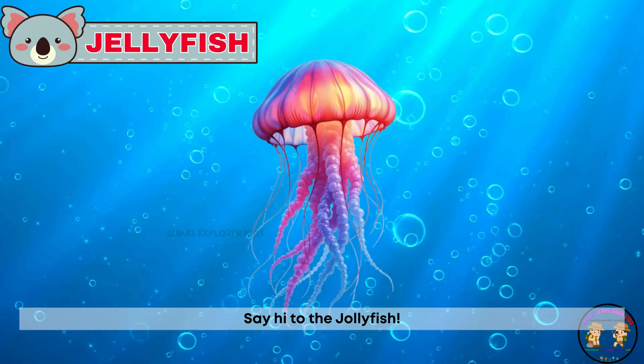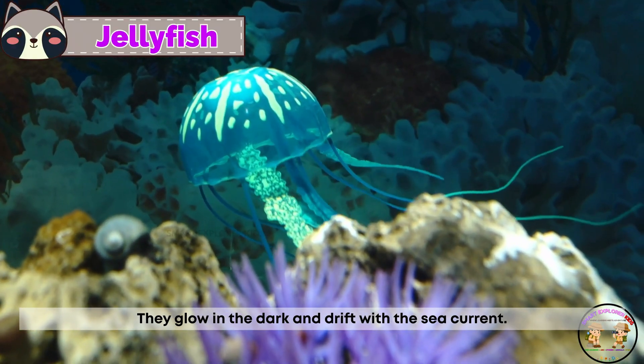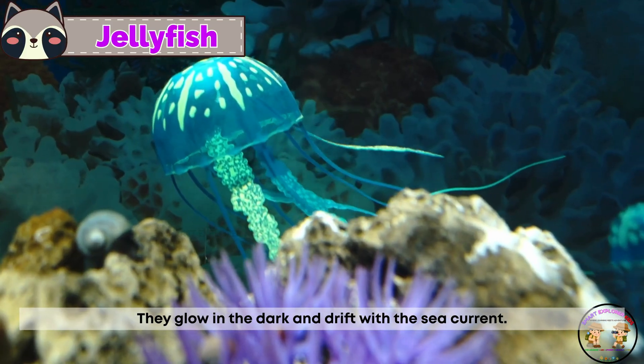Say hi to the jellyfish. Jellyfish float like ghosts with wiggly arms. They glow in the dark and drift with the sea current.